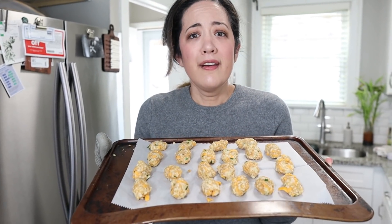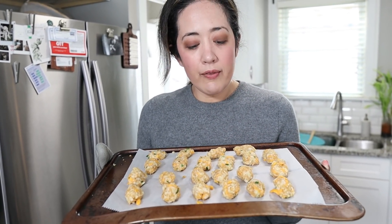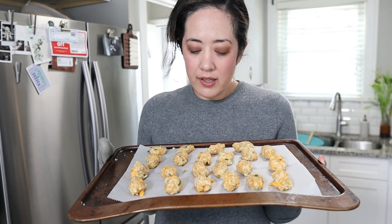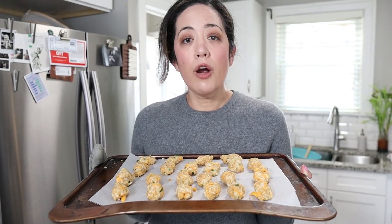They smell good. They might not look like tater tots, but I'm hopeful about this recipe. You're supposed to put them in the oven at 375 degrees for 15 to 20 minutes — you can also cook these in the air fryer. We'll leave a link to the original Delish recipe for those instructions. I'm going to put these in the oven, and then Sarah is going to get started making her keto hash browns.